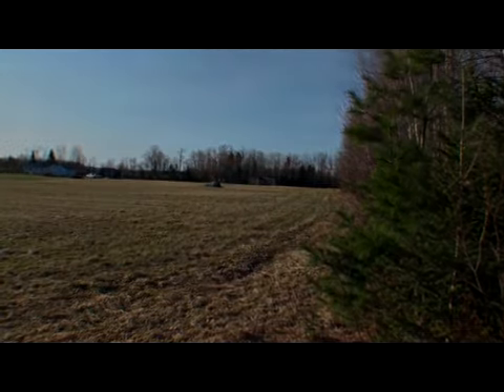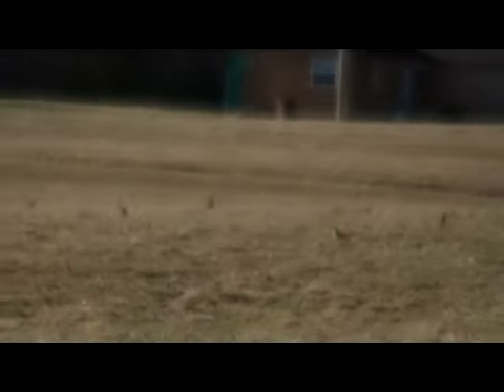Nice little spread in Maine. These guys are looking for breakfast — thanks a lot.